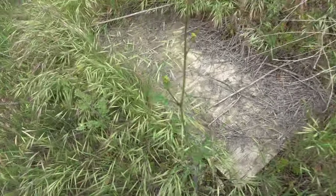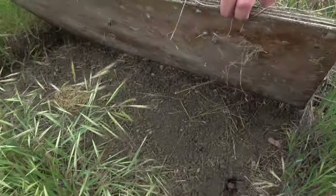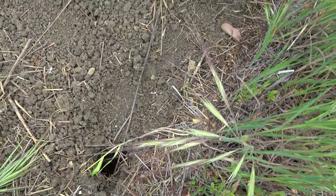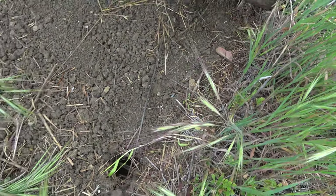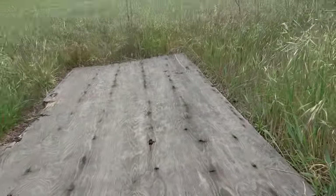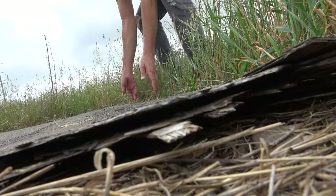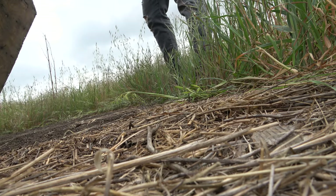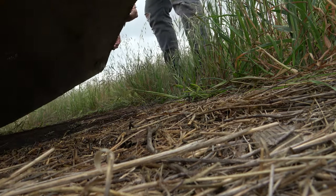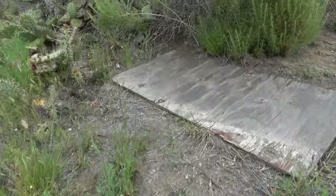This one looks good — looks like it hasn't been touched for a while. Is it going to be good for me? A big tarantula! Not a fan to be honest, but kind of cool. Setting the camera down for this lift — give it to me. No, nothing else under there.